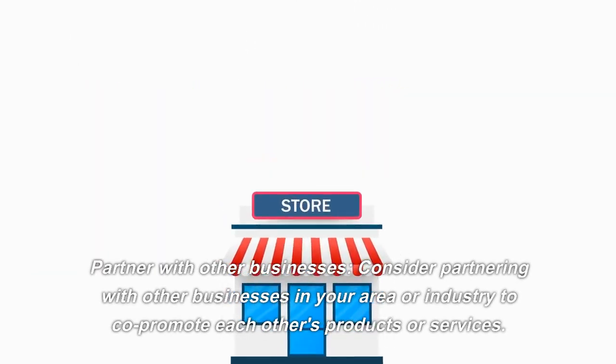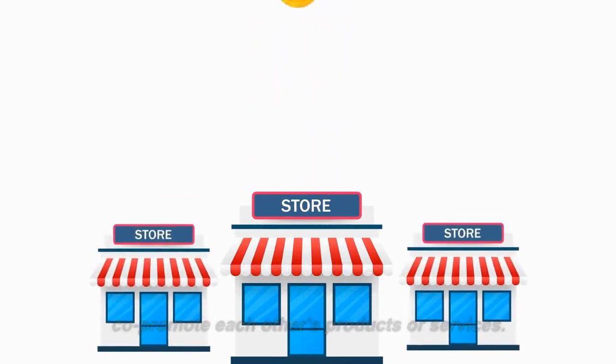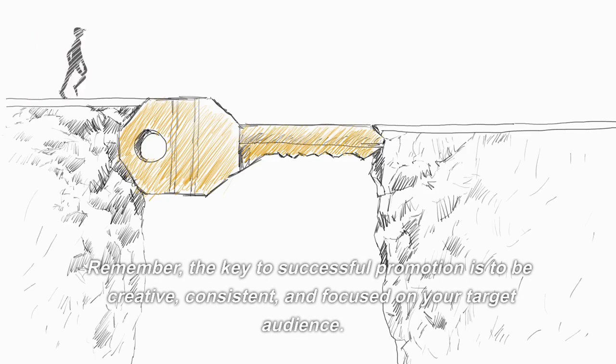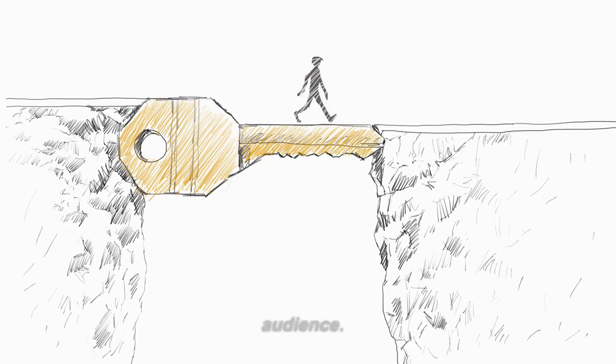Partner with Other Businesses. Consider partnering with other businesses in your area or industry to co-promote each other's products or services. Remember, the key to successful promotion is to be creative, consistent, and focused on your target audience.